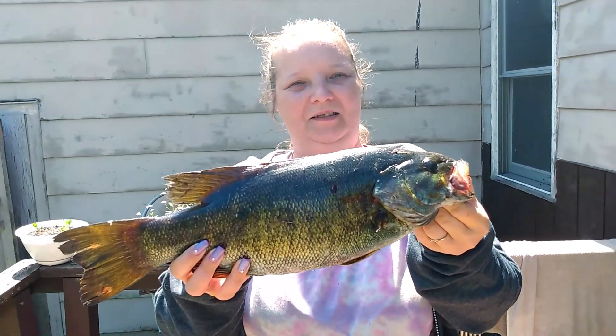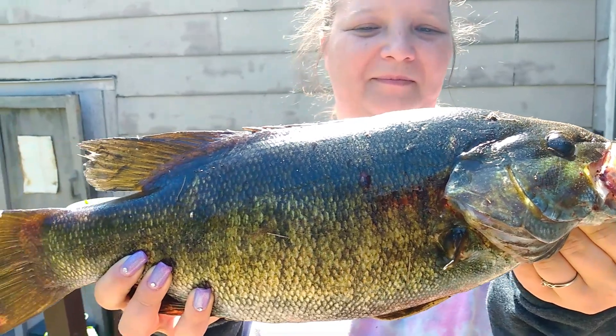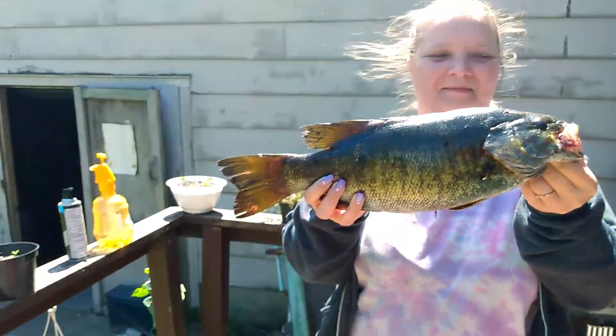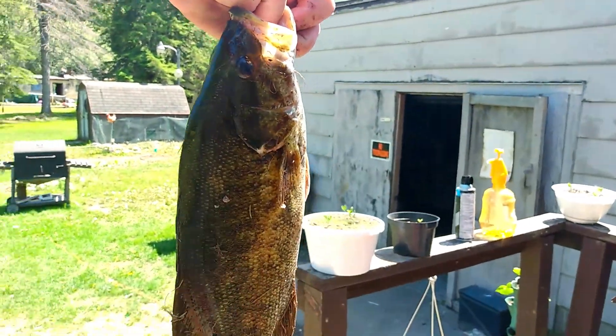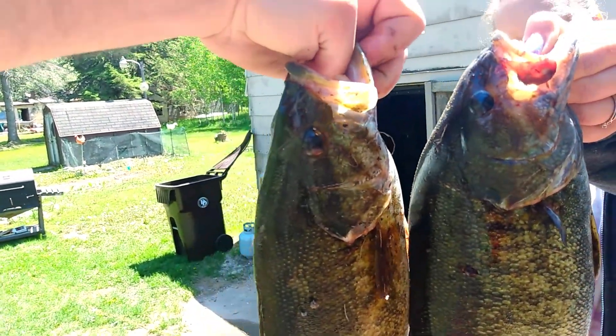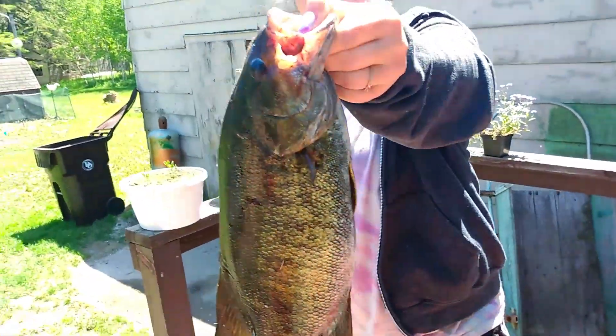Got back from the lake. This is Tabby's — we didn't get a chance to film because I had to help net it. But there's Tabby's. Nice smallmouth. And then here's smallmouth number two. We're going to cook up and have a dinner here.